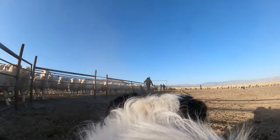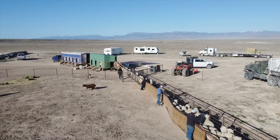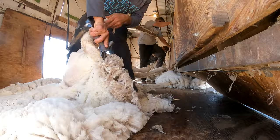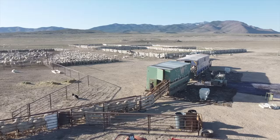With everything set up and running, we started running sheep through the krail and into the shearing plant to get a much-needed haircut. As the sheep get to the front of the krail, we sort off the black sheep and the yearling sheep in order to keep them separate. The yearling wool is a little shorter than the other ewes, and the black wool, since it can't be dyed, is not worth quite as much as the white wool.